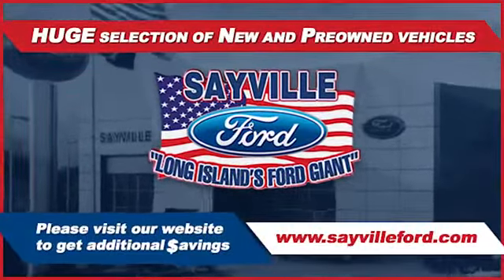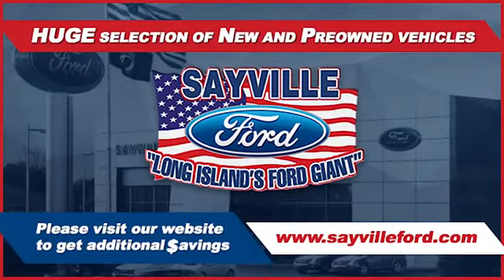Whether you need to purchase, finance, or service a new or pre-owned Ford, from the moment you walk into our showroom,